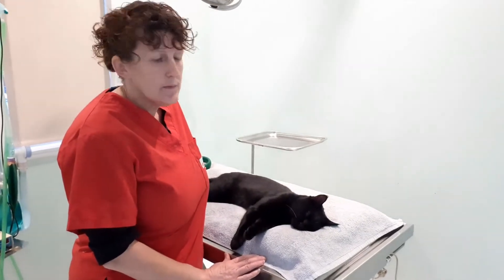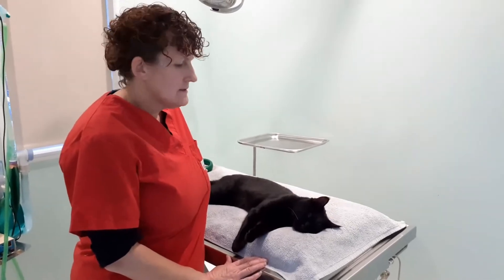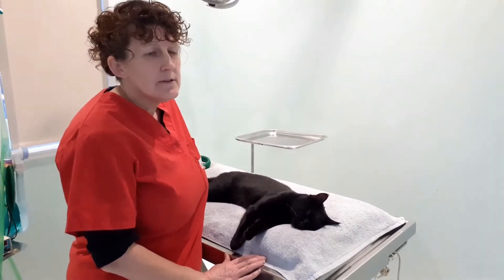So today we're in surgery and we've got Buddy with us, which you may remember from being a wee kitten. He's now eight months old, so he needs his little man's operation.